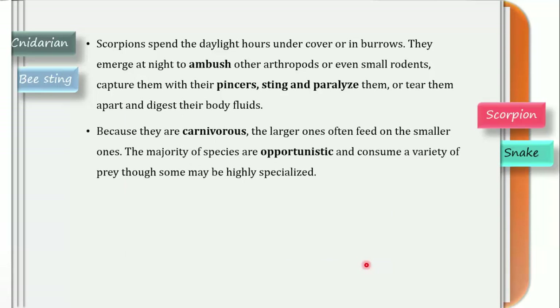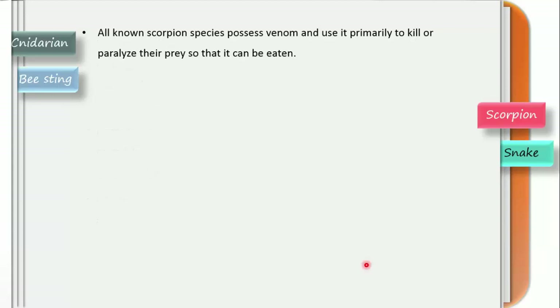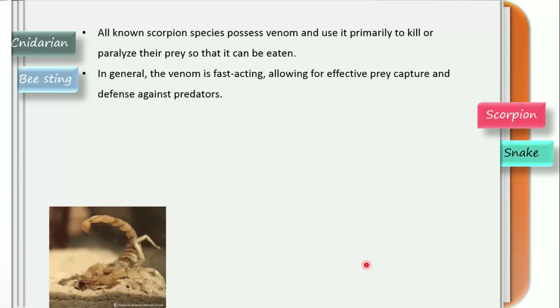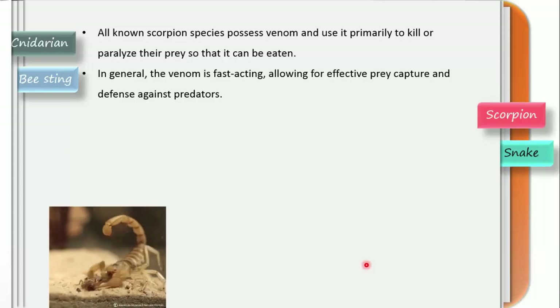Because they are carnivorous, the larger ones often feed on the smaller ones. The majority of species are opportunistic and consume a variety of prey, though some may be highly specialized. Hottentotta tamulus, the Indian red scorpion, is said to be the most lethal scorpion species in the world. All known scorpion species possess venom and use it primarily to kill or paralyze prey so that it can be eaten easily. In general, the venom is fast-acting, allowing for effective prey capture and defense.